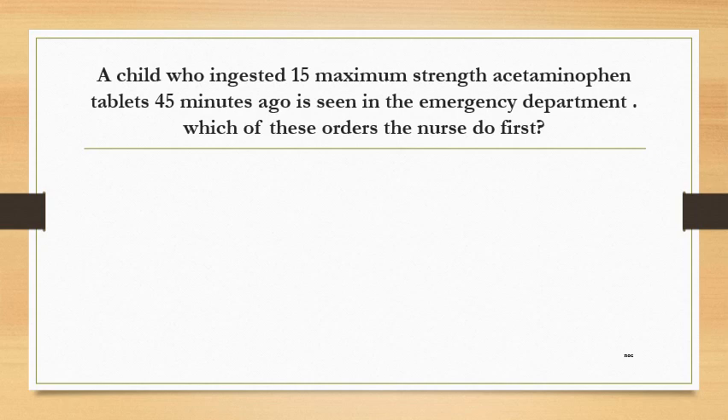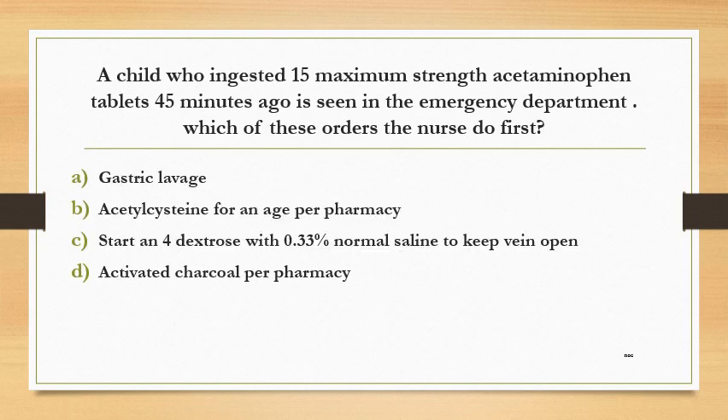Which of these orders should the nurse do first? Option A: gastric lavage. Option B: acetylcysteine 10 grams per pharmacy. Option C: start IV fluids with 0.33% normal saline to keep vein open. Option D: activated charcoal per pharmacy.